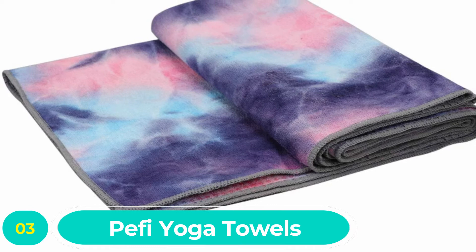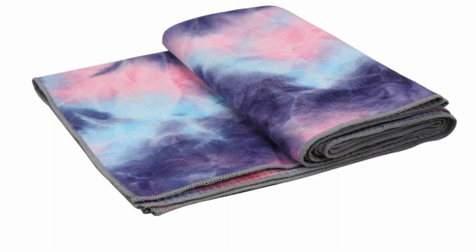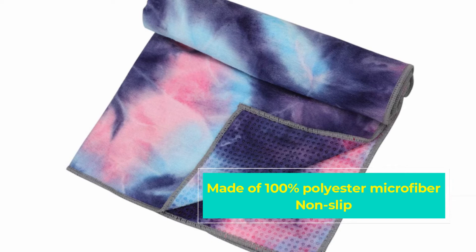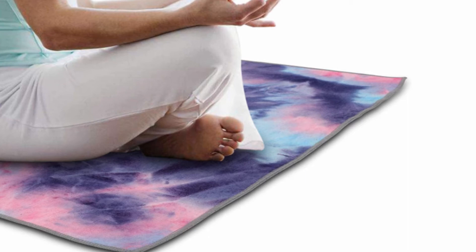Number three: Pifi Yoga Towels. With a lifetime money-back guarantee in place, it's obvious that the manufacturers are quite confident in what they have designed. Made from high-quality 100% polyester microfiber, Pifi yoga towels not only ensure that users are comfortable but also go a long way to ensure the durability of the mat itself.